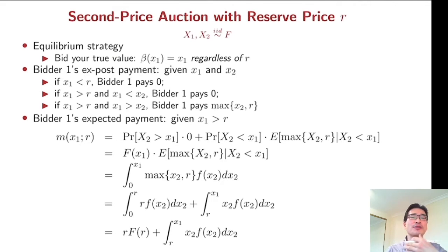We are going to see how the seller can improve her revenue with a reserve price in this two-bidder case. We are going to focus on each bidder's expected payment to get the seller's revenue. In equilibrium, each bidder must bid their true value regardless of the reserve price. So we have both bidders' true values x1 and x2. If your value is lower than the reserve price then you are going to pay nothing, and if your value is higher than the reserve price then it depends on your opponent's value.